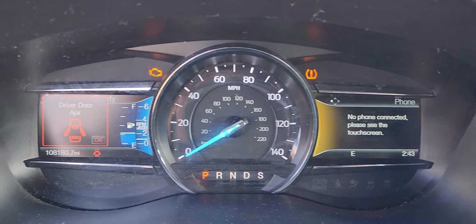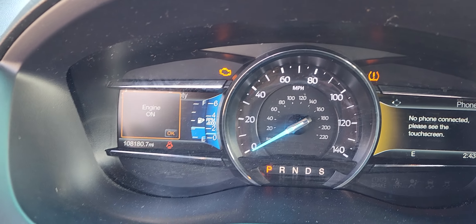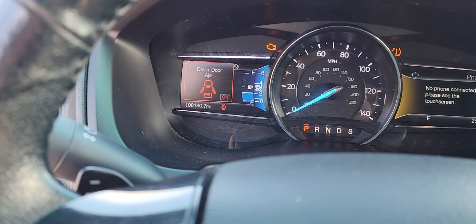I noticed the tire monitor lights on and the engine light. More than likely it'll need to go to the Ford dealership to get that addressed.